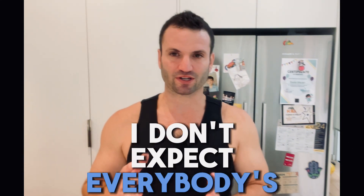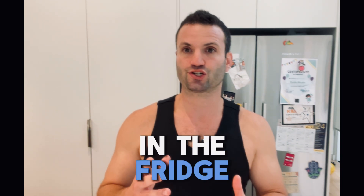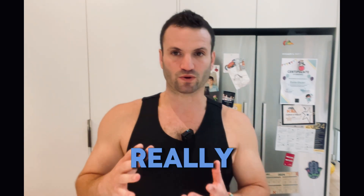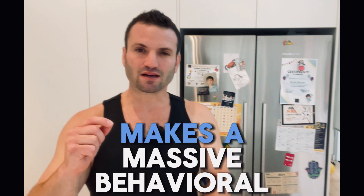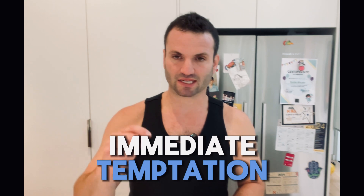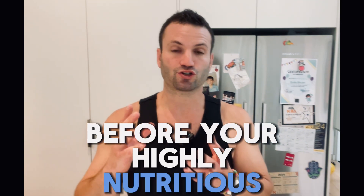I don't expect everybody's fridge to look like this, but this is something that I like to have. And if we do have some treats in the fridge, I will always have them out of plain sight. You might think this is a really minor move and something insignificant, but having this makes a massive behavioral difference — because you don't have that immediate temptation and reminder that your treat foods are there to be eaten before your highly nutritious foods.